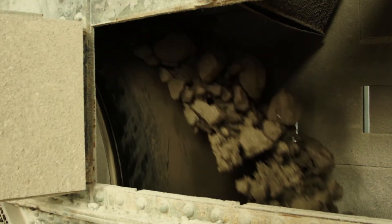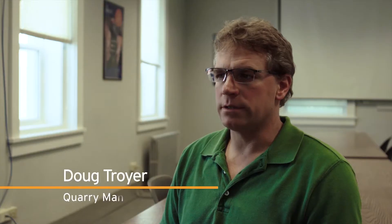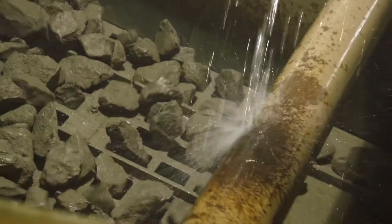Port Inland is a high calcium limestone plant that has been supplying high calcium limestone into the steel aggregate markets and chemical markets since about 1929. We supply different sizes of material for building roads, making steel, and even water treatment and purification. Here at Port Inland we produce four and a half million tons of limestone every year.